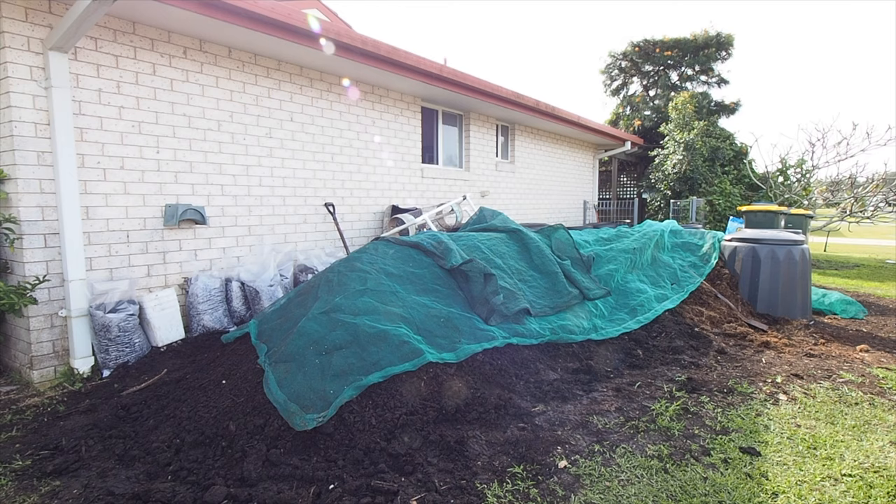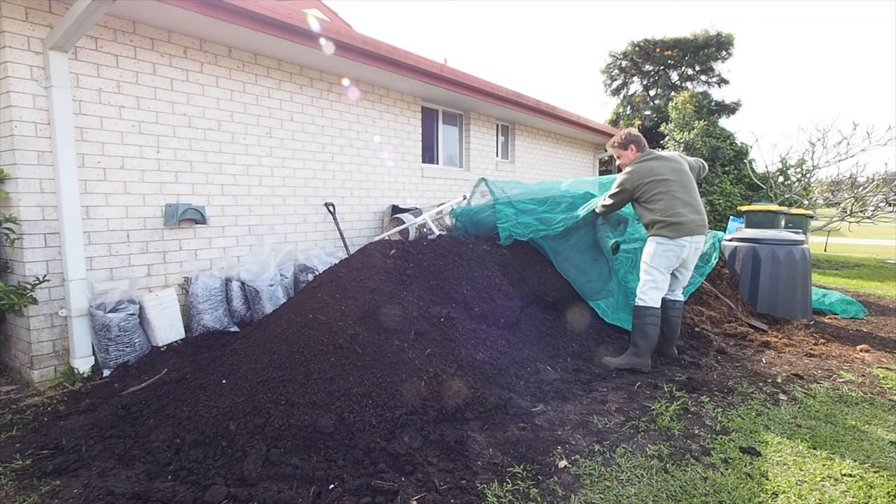Most of the time it's covered with a recycled shade cloth and this keeps the material nice and dark, locks in the moisture and helps it from drying out from the wind. It also makes it look much tidier because I have mine out in the street where the boat used to be.